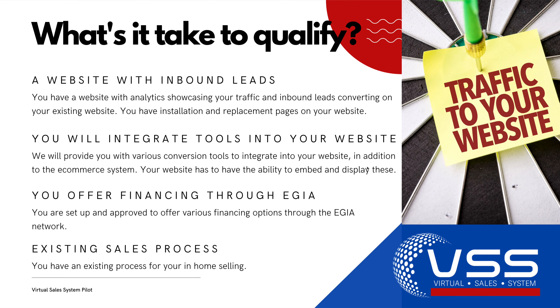What does it take to qualify? One, we want to make sure you have a website that has enough traffic and inbound leads to warrant adding additional salespeople to your pipeline. Two, you've got to have the ability to integrate a couple of tools into your website — primarily our e-commerce platform and our lead conversion forms, which will be placed on your installation and replacement pages. We may include other tools if necessary, such as an online scheduling system and/or an AI chatbot, decided on a case-by-case basis. We also need to make sure you offer financing through EGIA and that you have an existing sales process that's familiar with in-home selling.